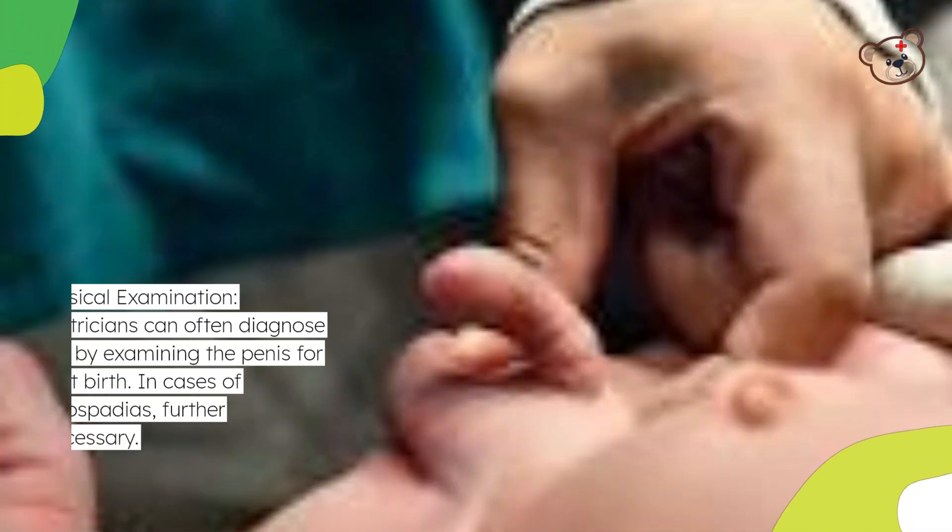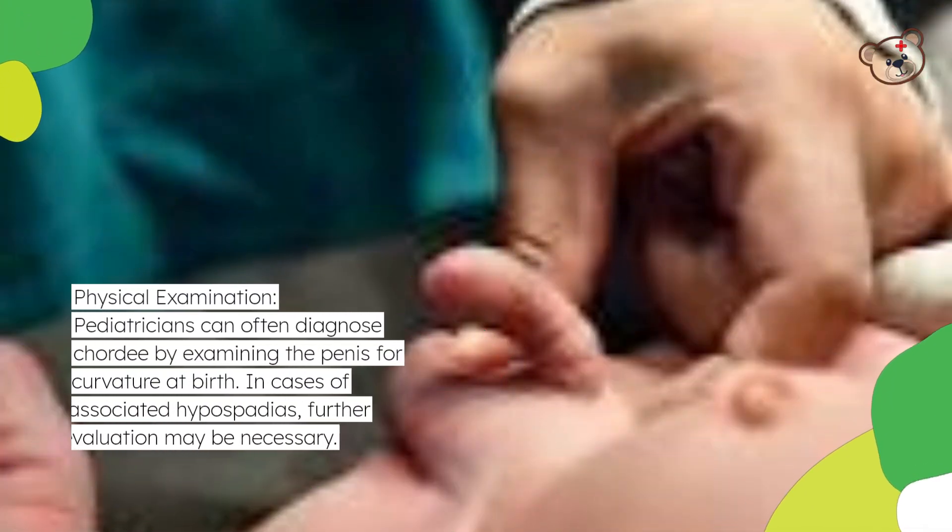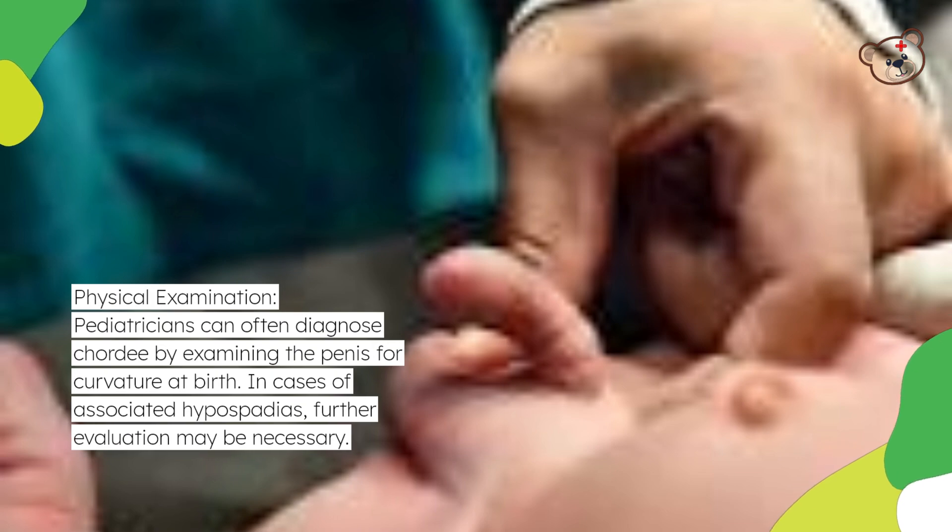Physical examination: Pediatricians can often diagnose Chordee by examining the penis for curvature at birth. In cases of associated hypospadias, further evaluation may be necessary.